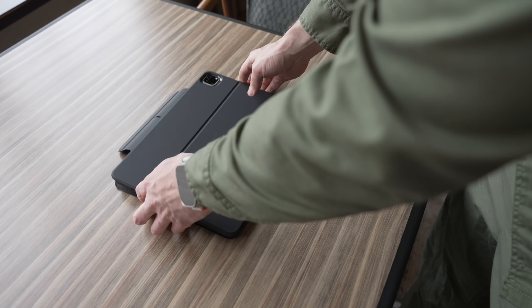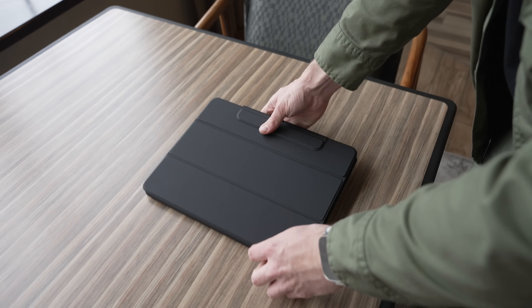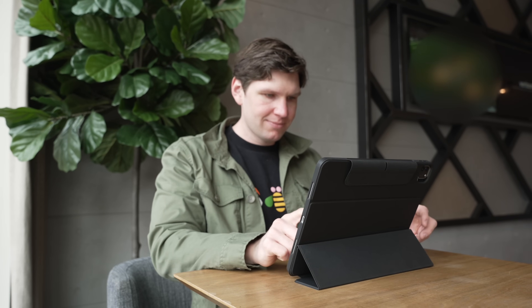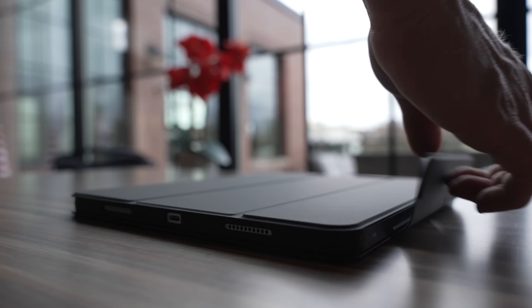Much like the tone of this video, we know not everything is a one-size-fits-all solution. So make sure you check out ESR's Rebound Hybrid case, which also features a detachable magnetic cover, dual protection, and can be used in portrait stand mode. Magnets really do make everything better. To get these cases, make sure you check out the link in the description. Thank you to ESR for sponsoring this video.